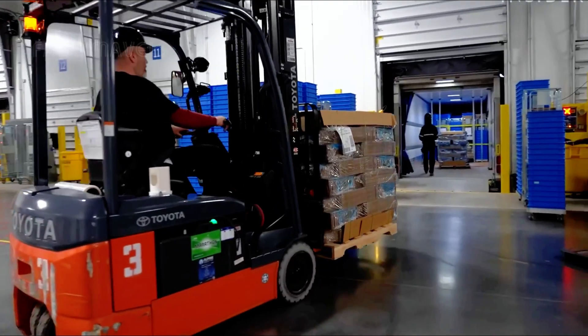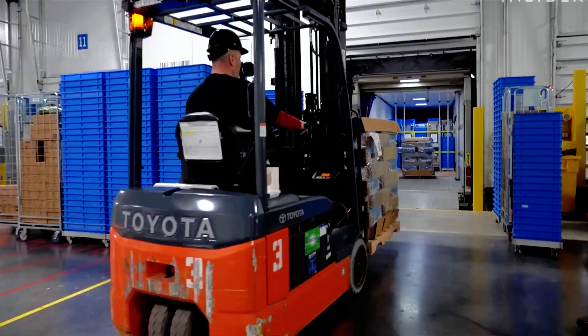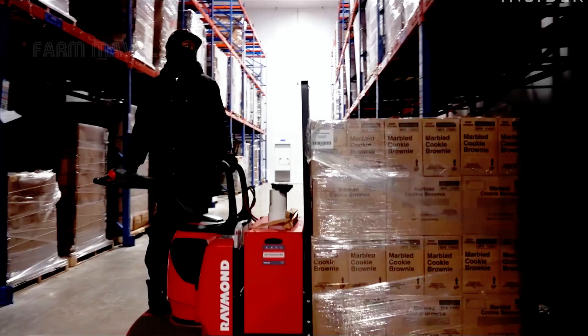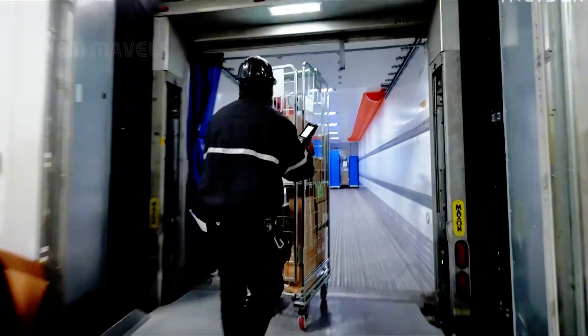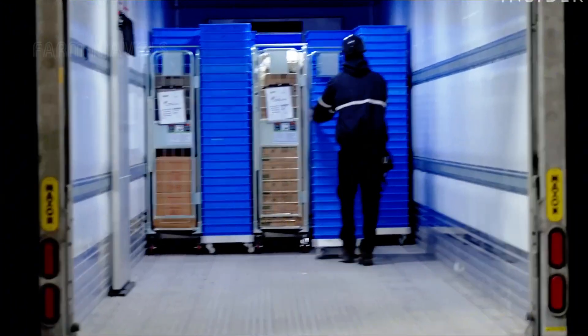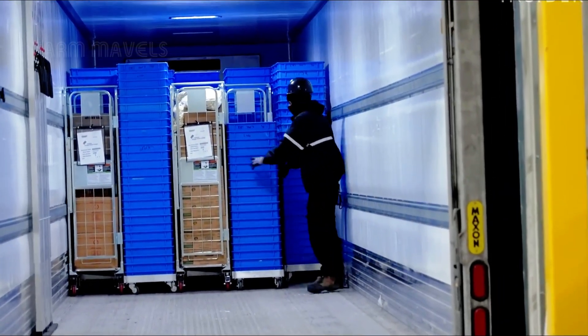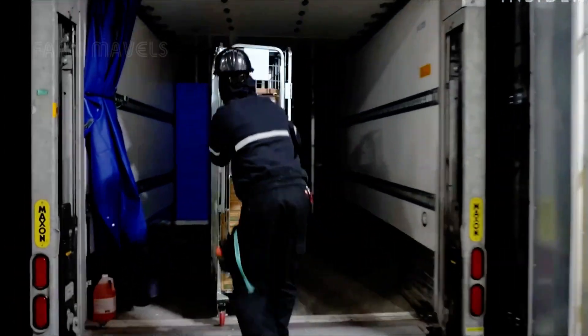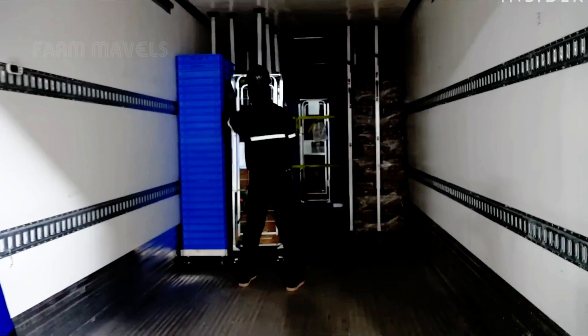After the meticulous packaging process is complete, each box of pizza is transferred to frozen storage facilities, where the temperature is consistently maintained below zero degrees Celsius for preservation. When it reaches the consumer, the pizza is still transported in modern refrigerated trucks, ensuring that every slice retains its freshness, rich flavor, and perfect quality.